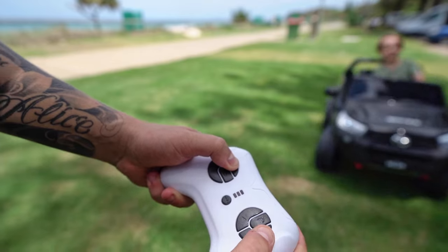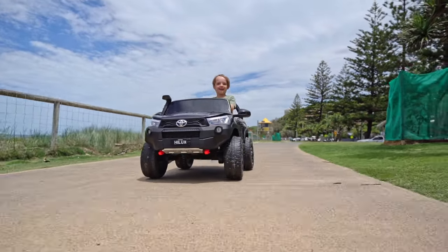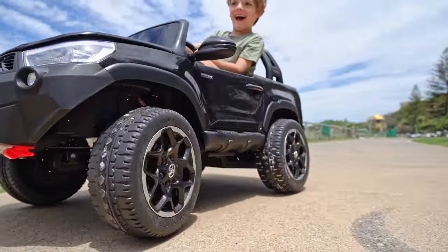Take control with the included remote and show off your driving skills. The Toyota Hilux Mini 4B Ride On — available at Super Cheap Auto.